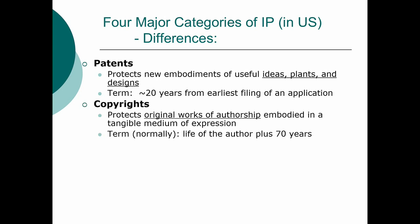Copyrights protect what are known as original works of authorship that are embodied in a tangible medium of expression. It's a very dense sentence — I will be breaking that apart and explaining it. The term is normally the life of the author plus 70 years. You'd think, why is it that long?